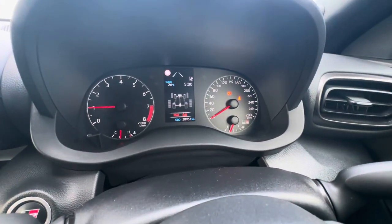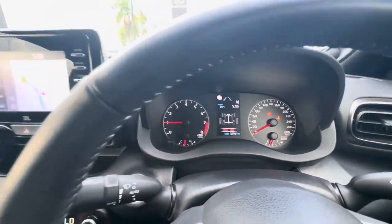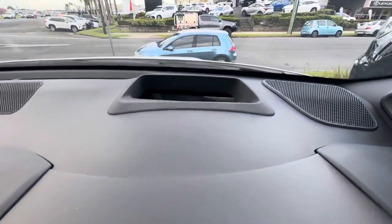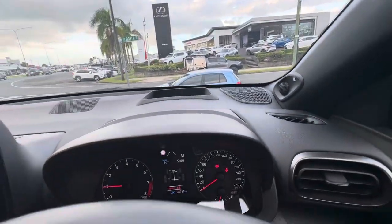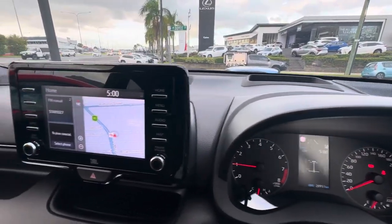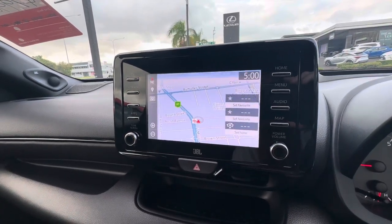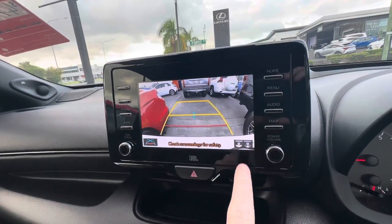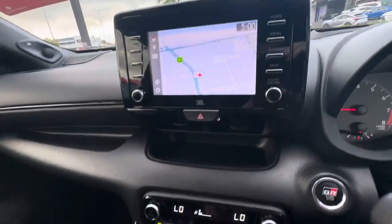As we can see — 28,951 kilometres. We'll check that authenticity shortly with the service history for you. Just above that you've got the little heads-up display unit there — a little bit tricky to see in the video, but it's showing things like your digital speedo and everything up on the windscreen. Nice large touch screen display with your built-in sat nav and everything, and that is where the reverse camera shows up out the back as well, right on that rear bar — you know exactly where the back of the car is.